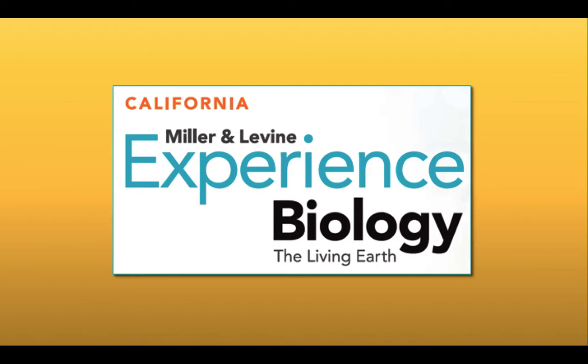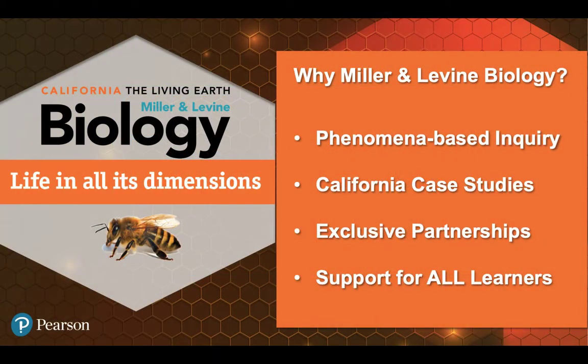Hello, and welcome to California Miller & Levine Experience Biology: The Living Earth. This is a program that was built for phenomena-based inquiry, with real California case studies, exclusive partnerships, and support for all levels of learners, so all students can experience biology in a way that makes sense for them.